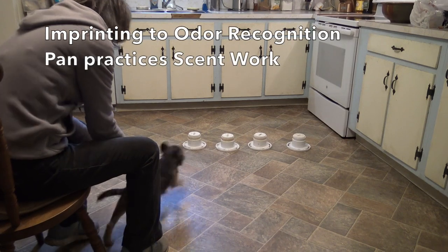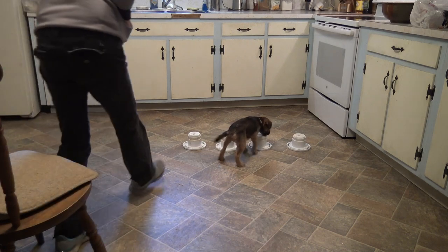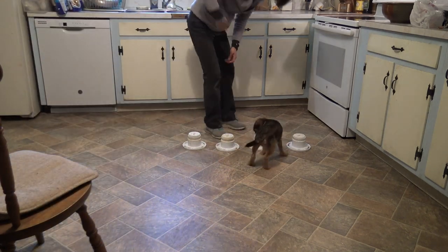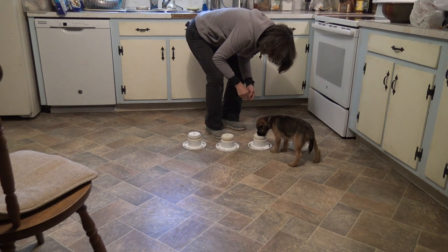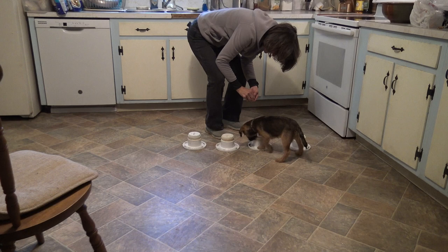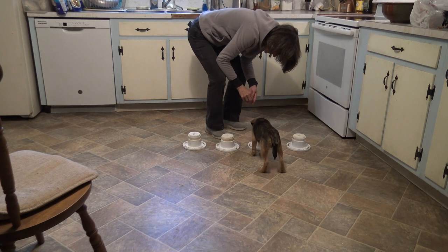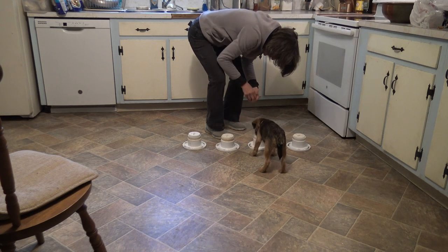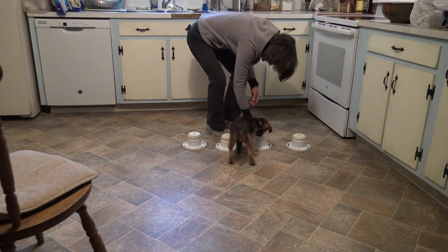Hi, this is Connie Cleveland with 13 and a half week old Pan. This is his second day of scent work. My husband Pat Nolan is watching and coaching. On these first few repetitions, there is a treat in the top of the correct scent tube. On this search, he grabbed the treat pretty quickly and went on, so I just waited for him to come back to the correct scent tube so that I could reward him in odor.